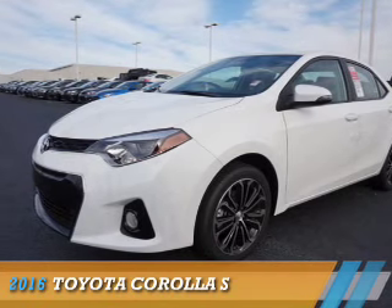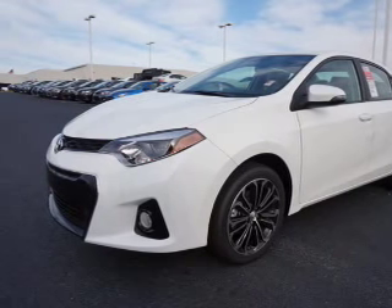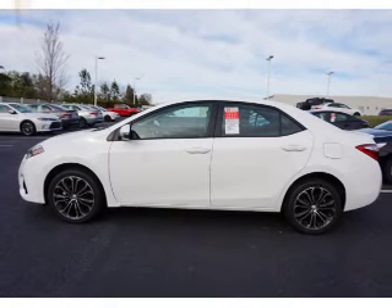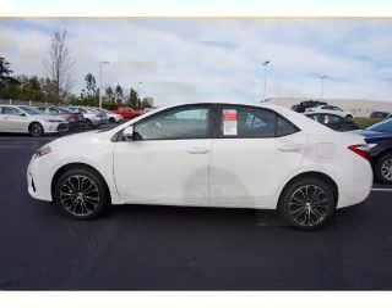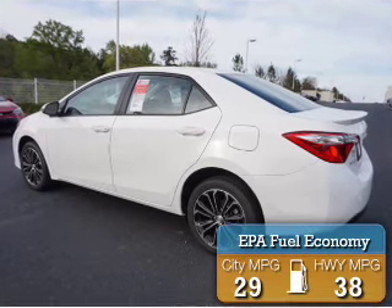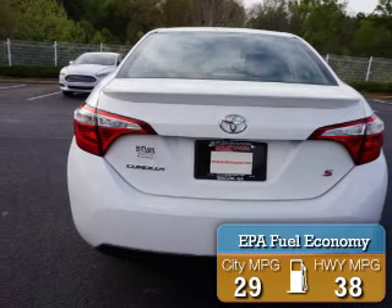Presenting the 2016 Toyota Corolla. It's powered by front-wheel drive, a 1.8 liter four-cylinder engine, and a continuously variable transmission. Great fuel efficiency saves you money by requiring fewer trips to the gas station.